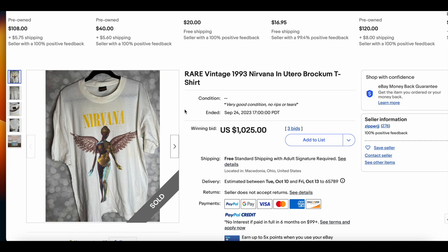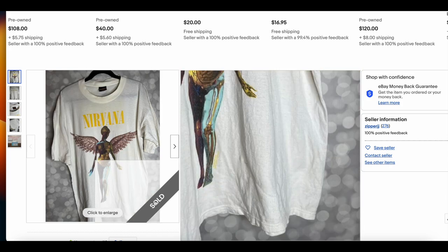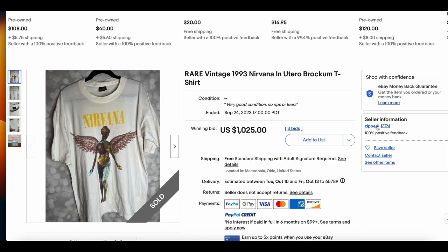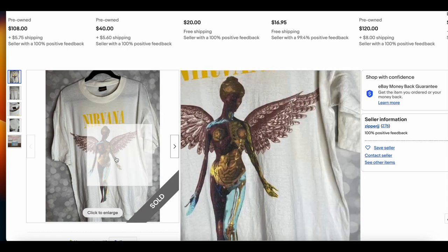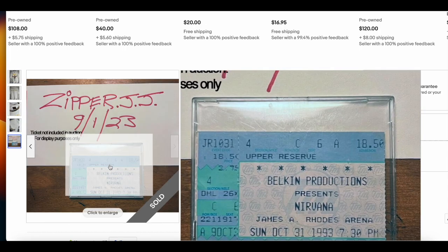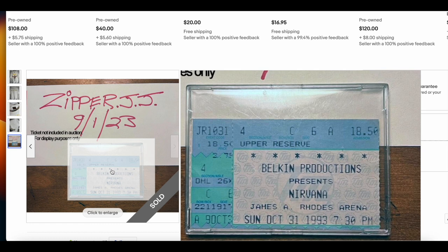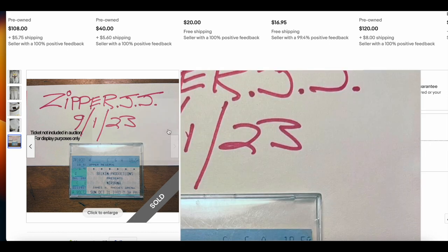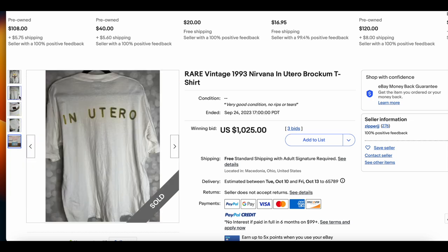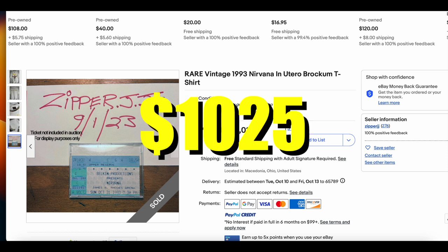Then we have the Nirvana Antihuteroa t-shirt — we may have to retire this one pretty soon. This one looks like it's in really great condition, though it's hard to say if there's yellowing; sometimes photos of white shirts just don't do well. The seller here, ZipperJJ, also made the list two weeks ago selling another Nirvana t-shirt. He also includes a ticket here as provenance. I think last week we had a rare Nirvana bootleg from Ohio — not sure if it's the same place. But it's one of the more generic tees with a few small spots. Sold for $1,025 with three bids.